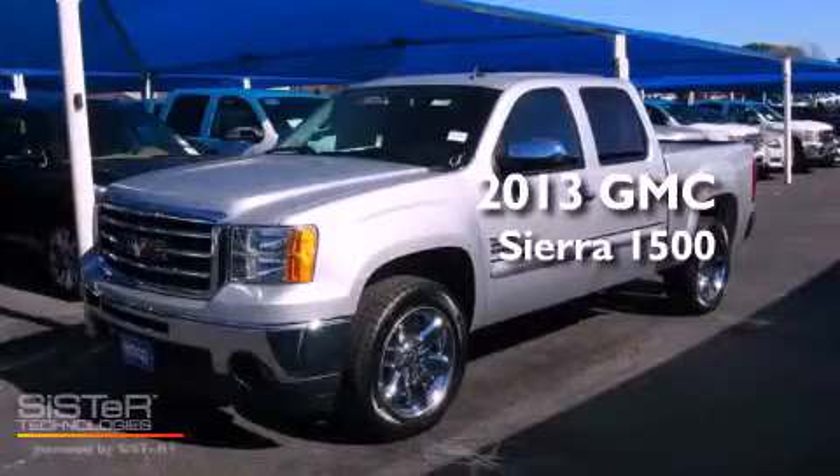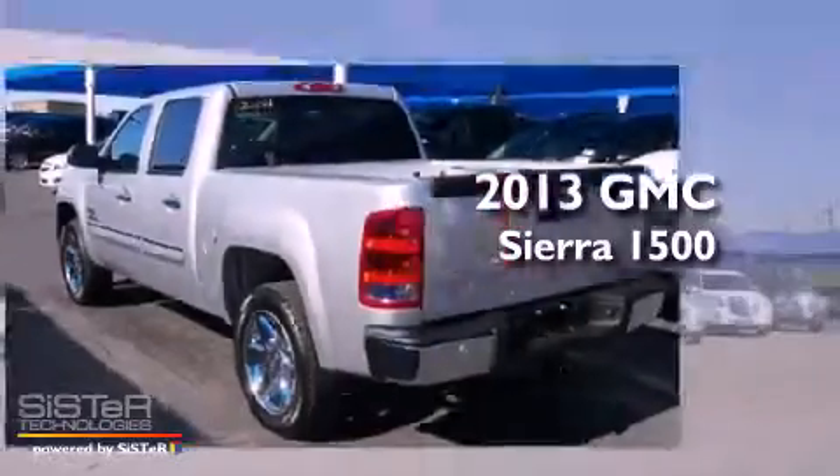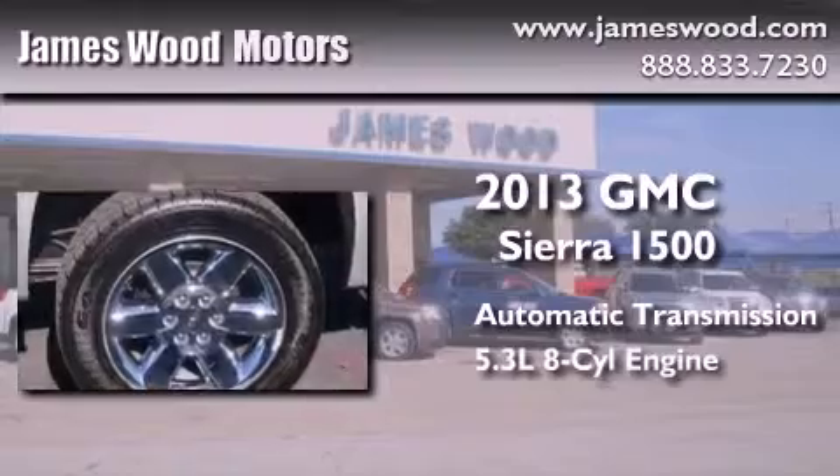This is a brand-new 2013 GMC Sierra 1500. This truck has an automatic transmission and a 5.3-liter V8.